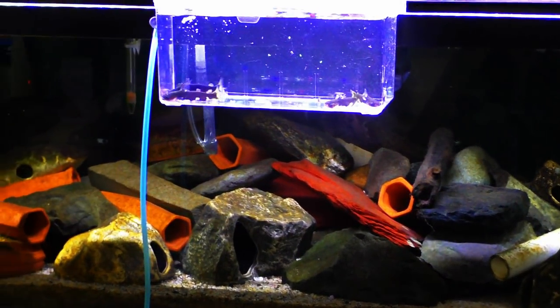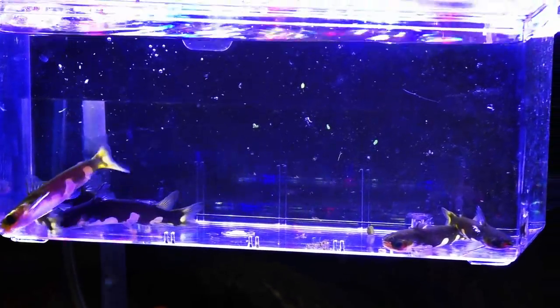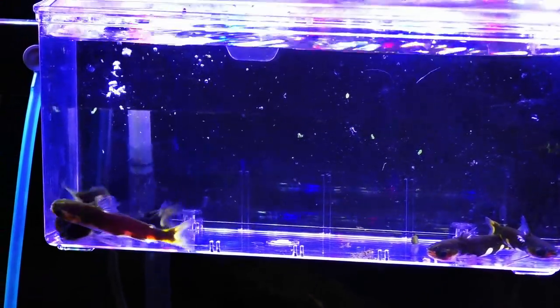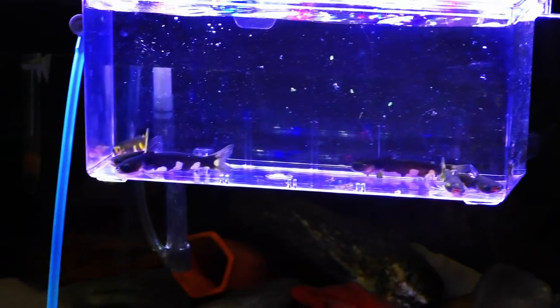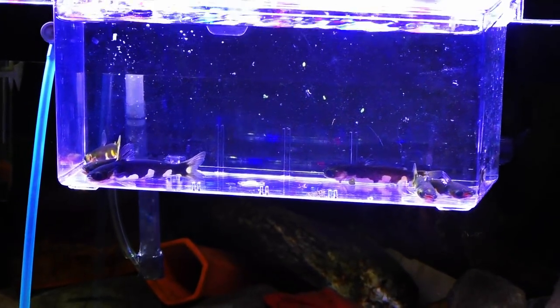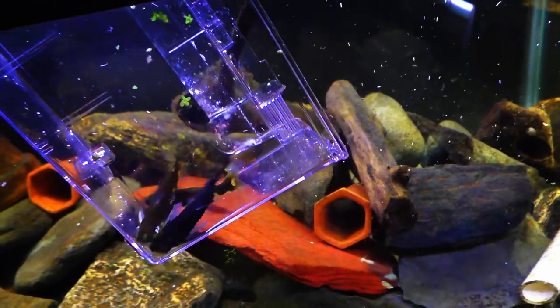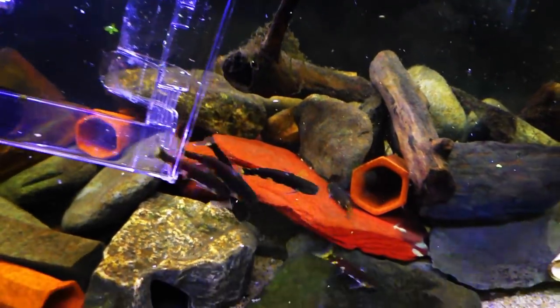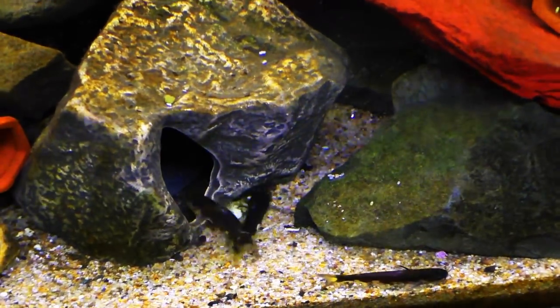These are going to be going in with my cupid cichlids. These guys love to hide like most catfish — they love nooks and crannies, so obviously this tank is perfect for them. These did go through a quarantine process before I picked them up, so we're good there. We're gonna drop these guys in, let them get used to this tank a little bit, and then hopefully we'll get some good shots and go over some care requirements.